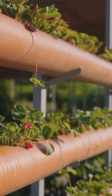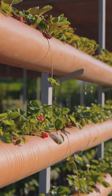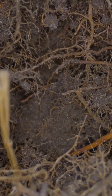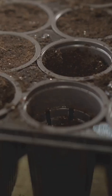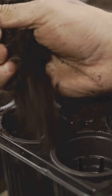So how is this remarkable result possible? How can a plant grown in a solution of water and mineral salts produce a fruit that is demonstrably more appealing than its soil-grown counterpart? The answer lies in the concept of precision control. In a traditional soil environment, a plant's roots must expend a tremendous amount of energy searching for and breaking down available nutrients.